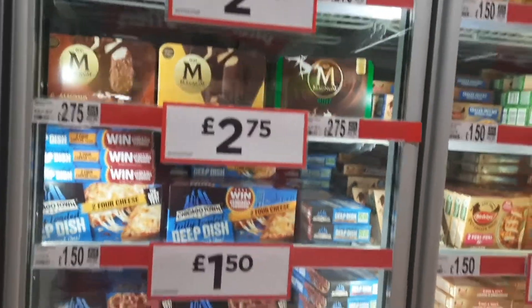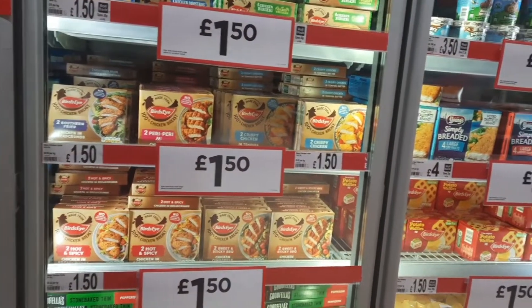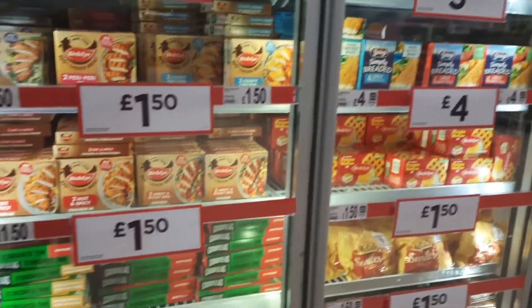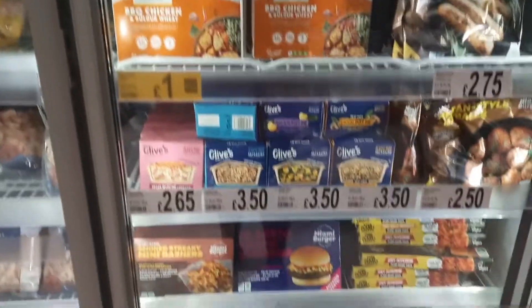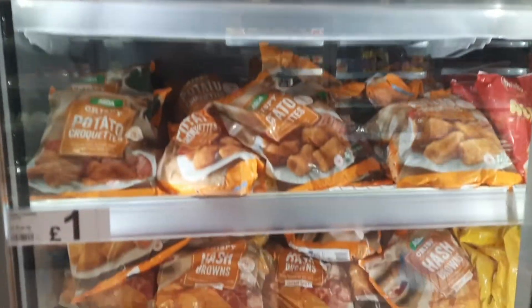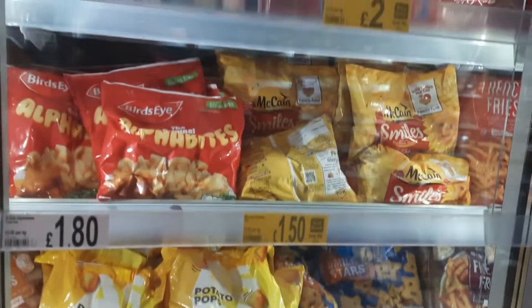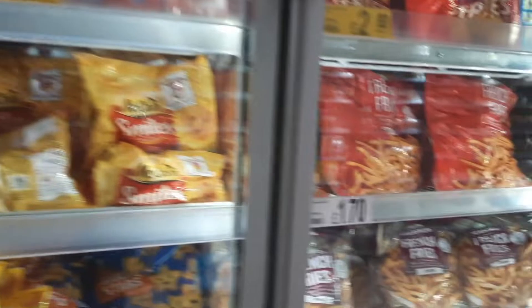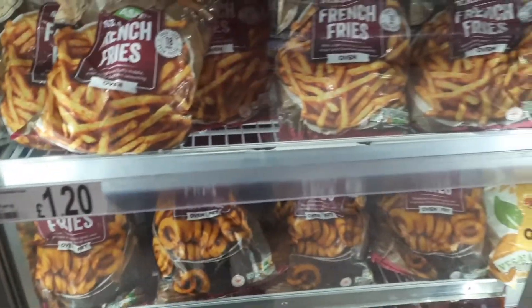Here comes the frozen food section. There are pre-marinated non-veg and veg foods, and pizzas again — you just need to put them in the oven and they're ready to eat. Some items you can fry or put in the oven. As mentioned, ovens are available in almost all houses.